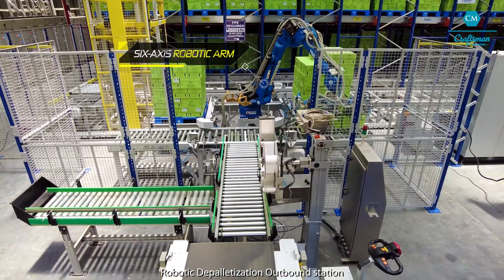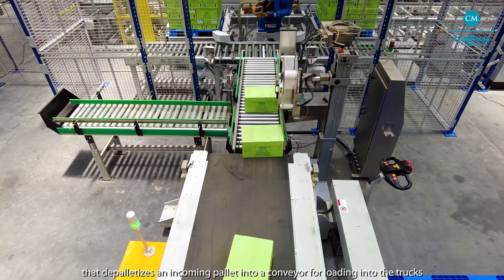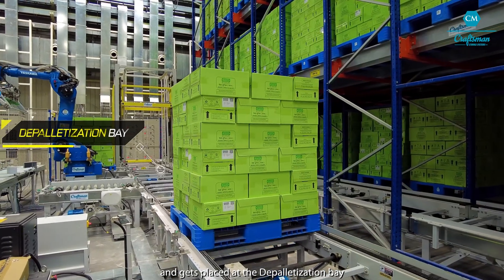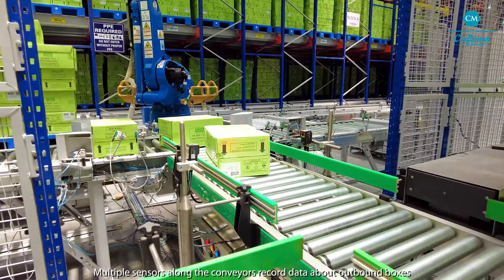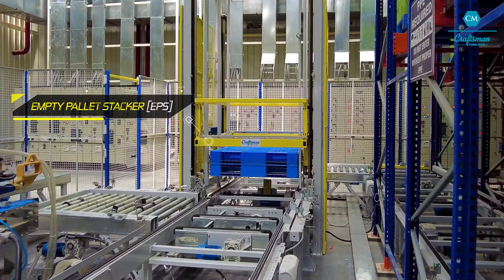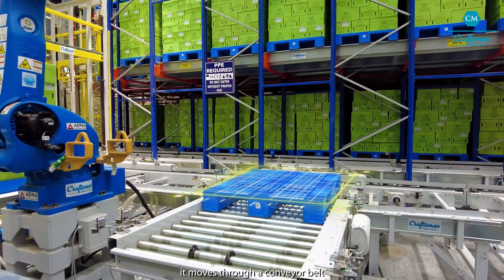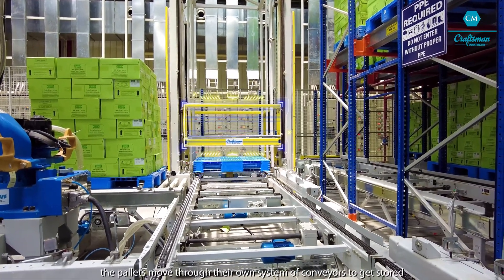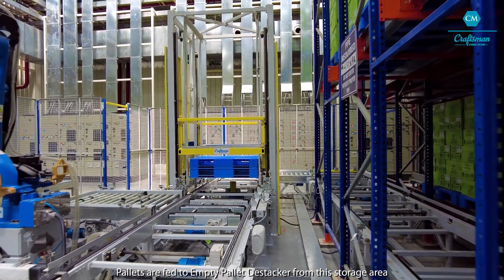Robotic depalletization outbound station consists of a six-axis robotic arm that depalletizes an incoming pallet into a conveyor for loading into the trucks. A filled pallet that comes down from the elevator lift moves through an array of conveyors and gets placed in the depalletization bay. The robot picks triads of boxes and places them on an outbound conveyor. Multiple sensors along the conveyor record data about outbound boxes before they move through a loading belt into the trucks. The Empty Pallet Stacker (EPS) is also part of the robotic depalletization outbound station. Once a pallet is fully depalletized, it moves through a conveyor belt and is stacked in the empty pallet stacker. Once eight pallets are stacked, they move through their own system of conveyors to get stored at ground level through a storage shuttle, and are fed to an empty pallet T-stacker from the storage area.